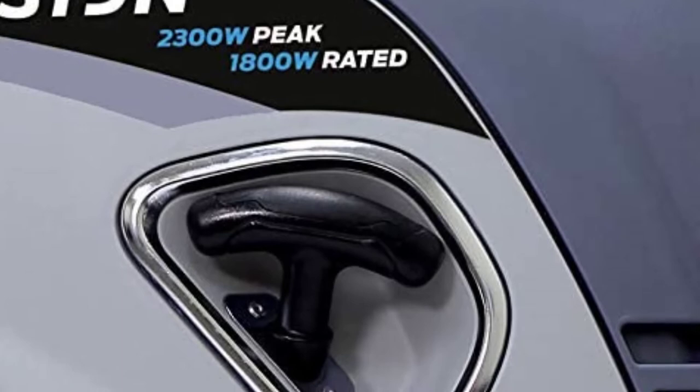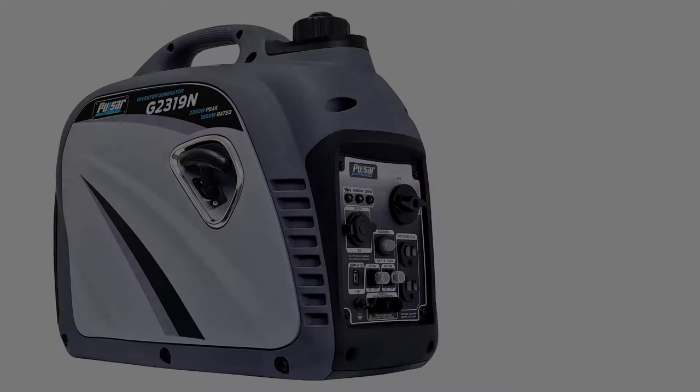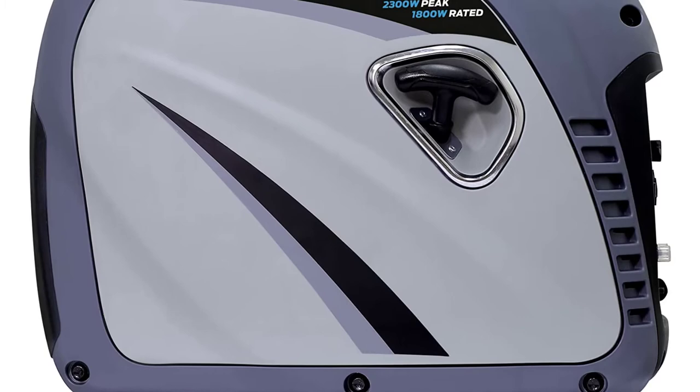With 4000 starting watts and 3500 running watts, the generator is relatively quiet and lightweight compared to counterparts in its field. At 10 feet, the noise level is roughly 63 dBA — a bit louder than a running AC, but still acceptable. The Pulsar PG4000iSR is one of the rare inverter generators that offers a perfect compromise of a powerful motor and compact silhouette that you can't be happier with.